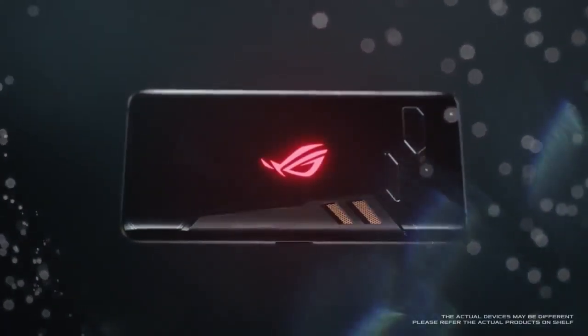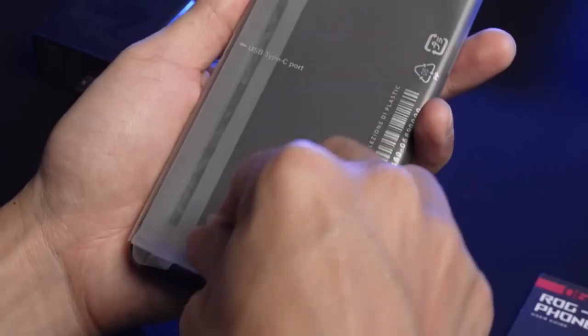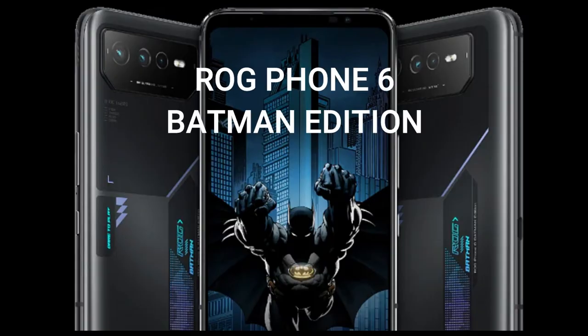ASUS has scheduled a launch event for September 19 to unveil the ROG Phone 6D Ultimate, which could be accompanied by a ROG Phone 6 Batman Edition.